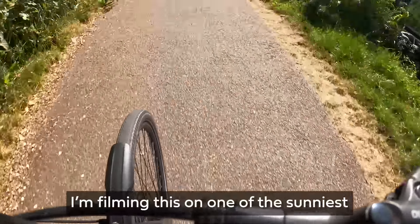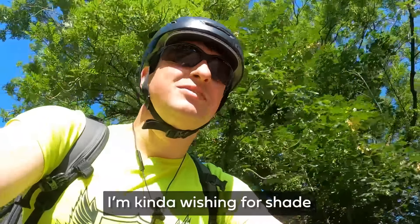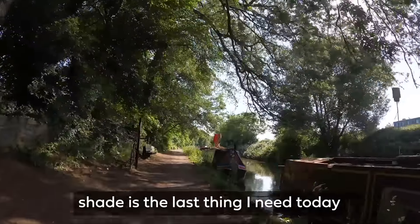I should probably mention I'm filming this on one of the sunniest but also hottest days of the year, so I'm kind of wishing for shade, but at the same time shade is the last thing I need today.